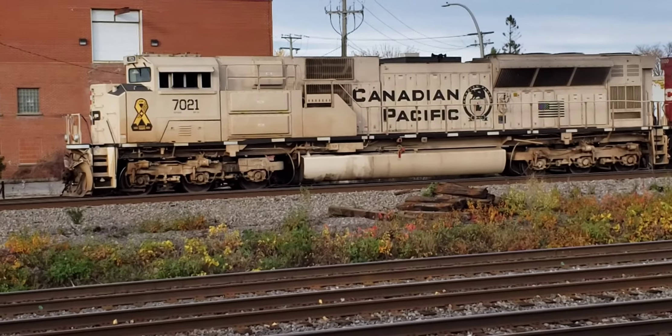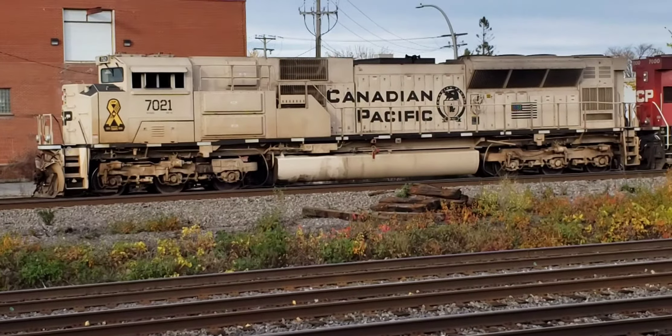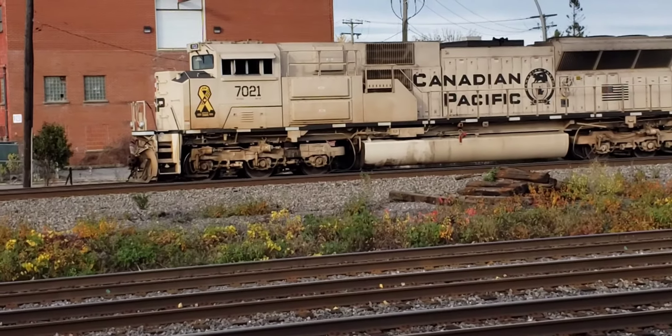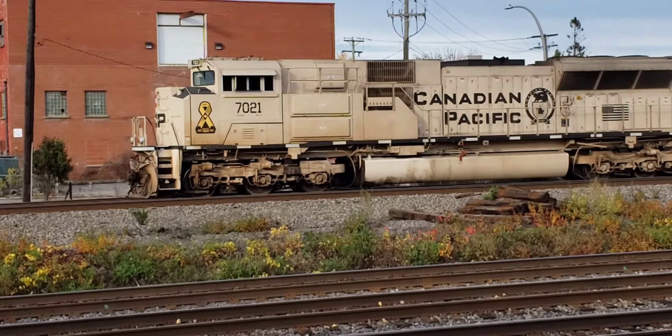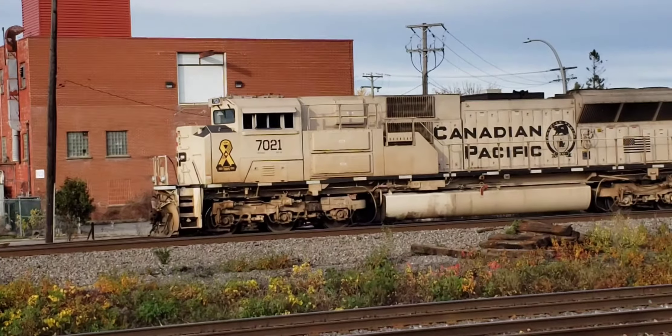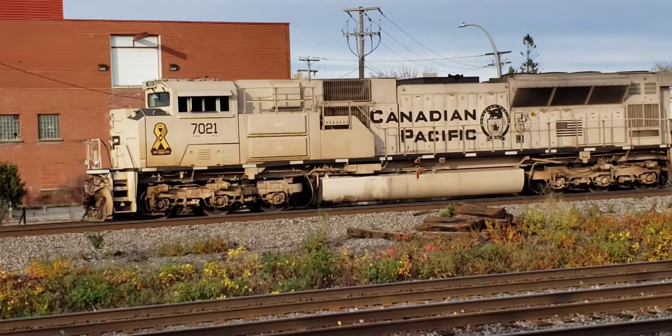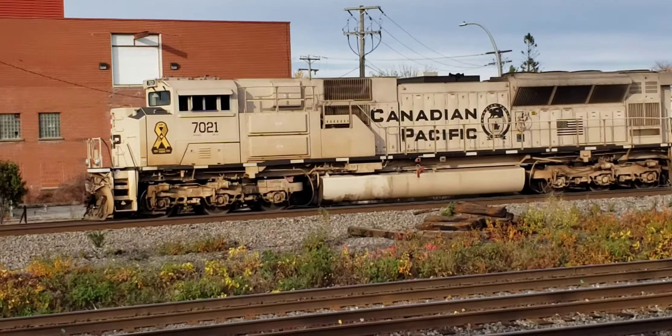CN is now making a similar gesture with heritage units. They have about 18 locomotives that they're painting up in their own special colors, and the first heritage unit is a Grand Trunk blue.